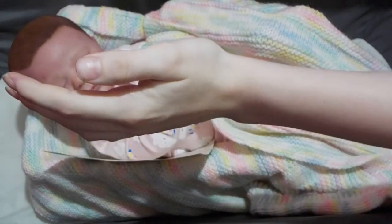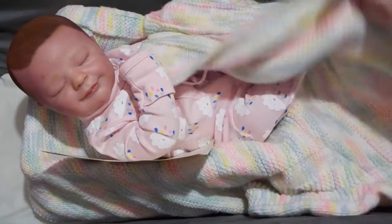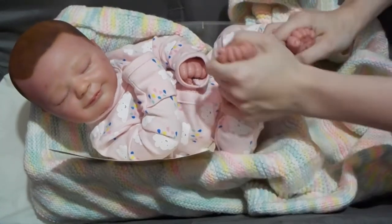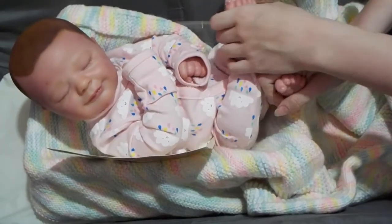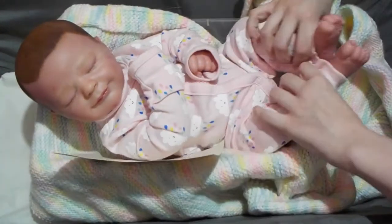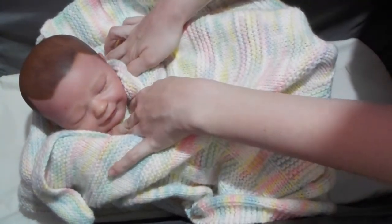Hello frog fans! Before I start on the actual subject of today's video, I just wanted to say that this adorable Kyrie is asleep and is for sale. If you're interested in having a new cute little baby, just let me know in the comments or visit my Facebook because she is looking for a new home.